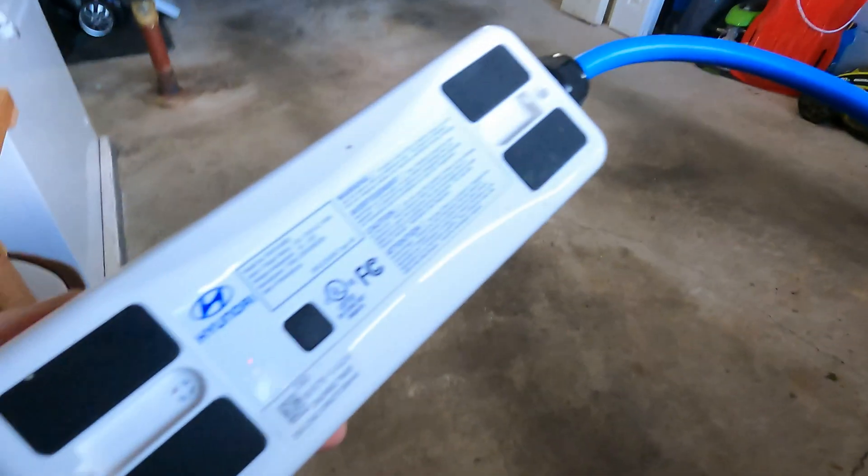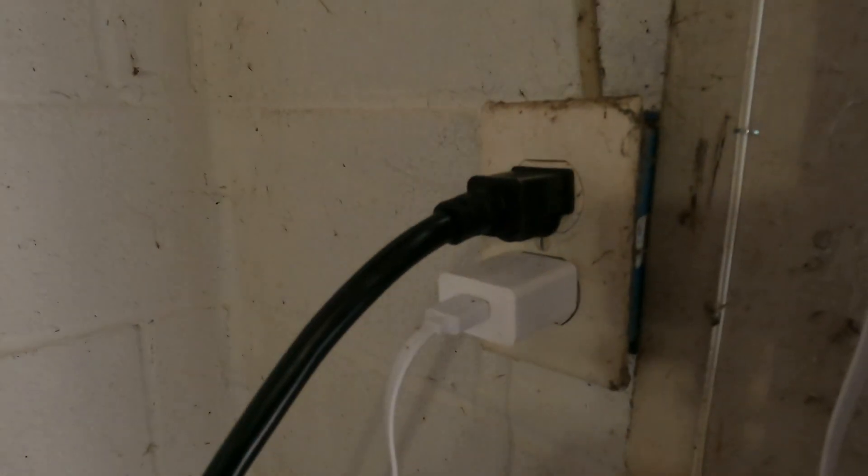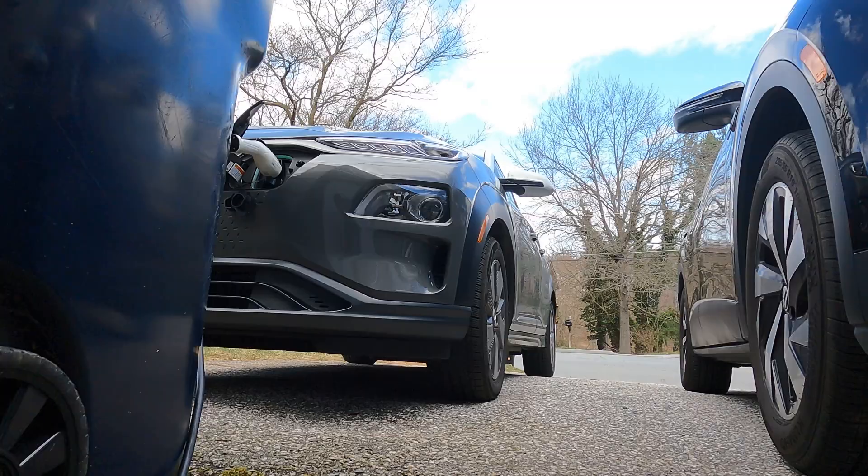I did buy a level two EVSE cord that is 16 amp, not 12 amp. A lot of level one equipment that comes with cars is 12 amp — the Kona's was 12 amp. I upgraded to the 16 amp, and that added about 0.4 kilowatt hours, which doesn't sound like a lot, but it's actually a big deal — that's almost a 33% increase in charging speed. And that actually helped cut down the time.